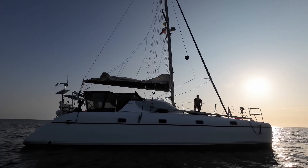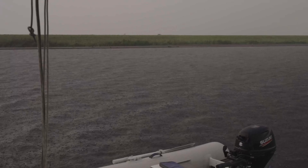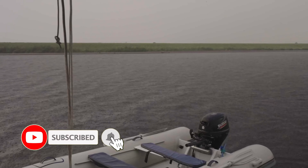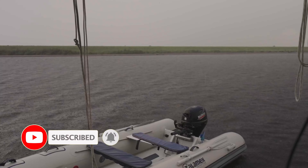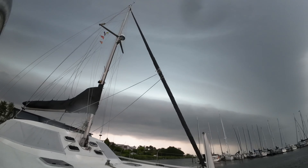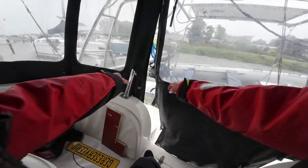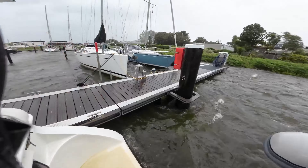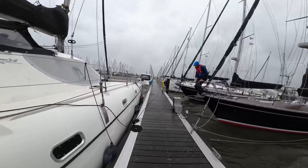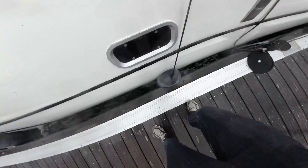Of course it can also rain heavily, which is less fun. During the very heavy summer storm Poly on July the 5th in the Netherlands, I did look for a port. I've never experienced anything like it — I saw wind gusts up to 60 knots.